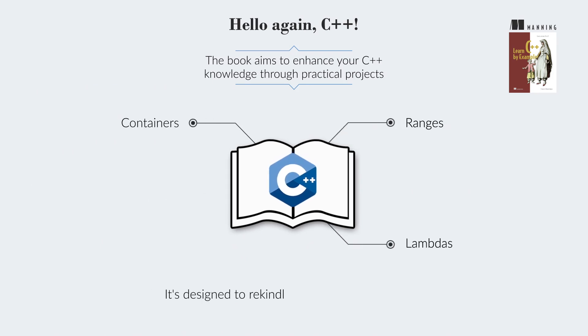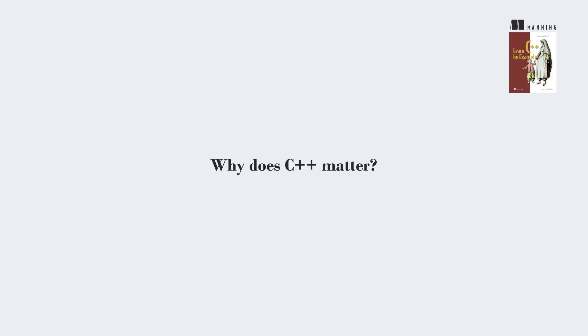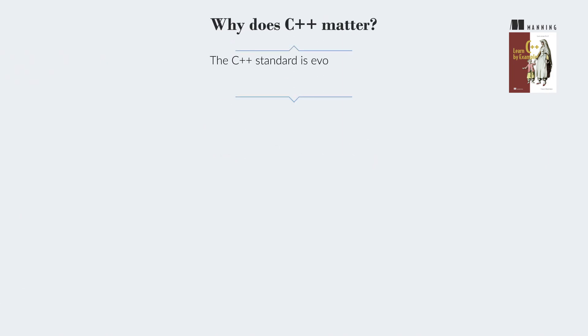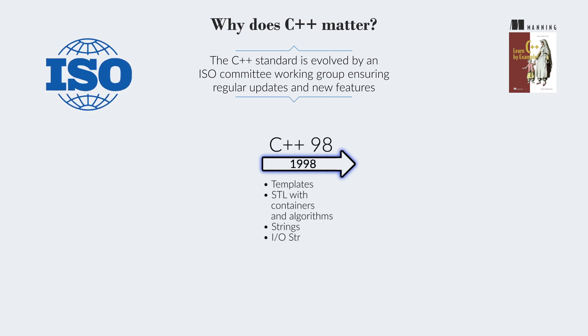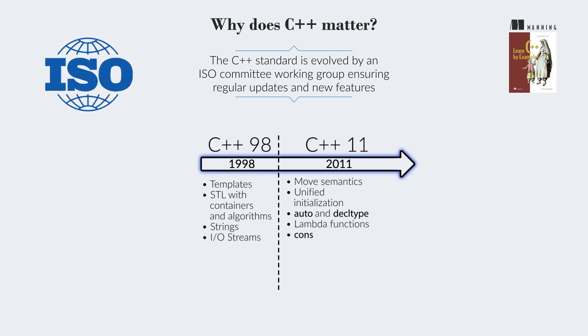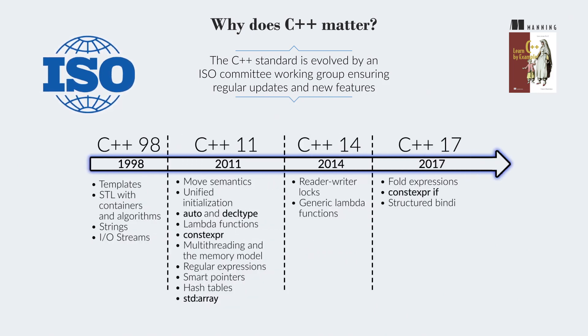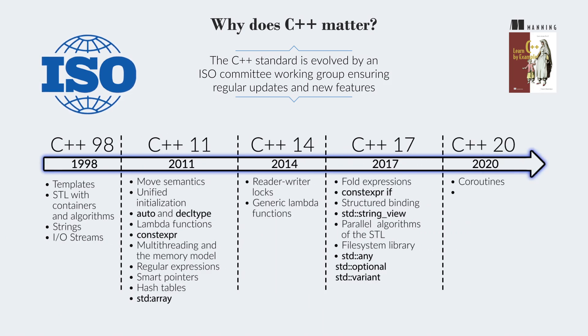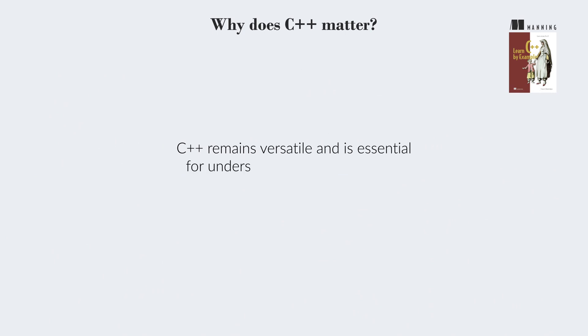It's designed to rekindle the joy of coding in C++ and provide a solid foundation for further exploration. The C++ standard is evolved by an ISO committee working group, ensuring regular updates and new features. The language has influenced others, with Java and C# adopting generics after C++ introduced templates. Recent updates have made C++ more accessible, and it remains essential for understanding other languages and programming concepts.